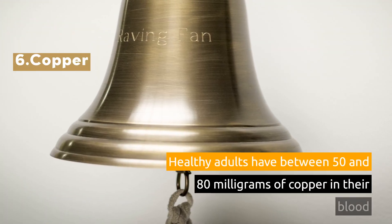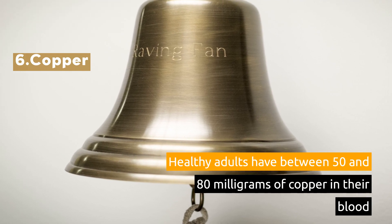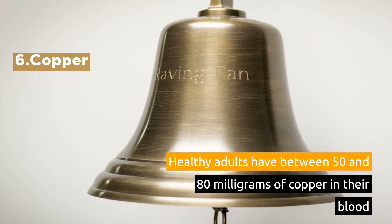6. Copper. Healthy adults have between 50 and 18 mg of copper in their blood.